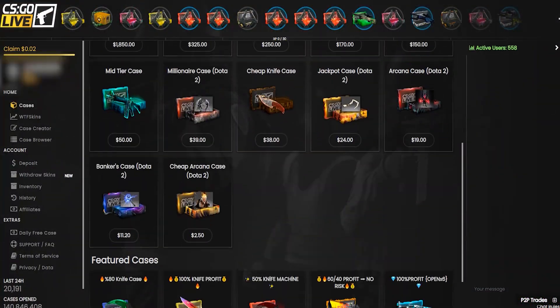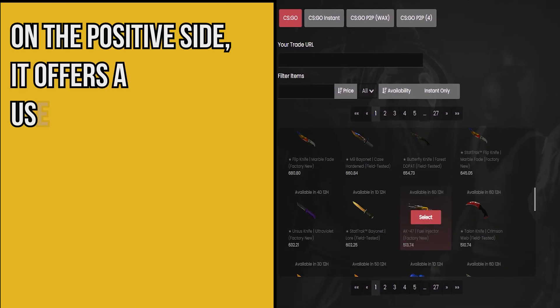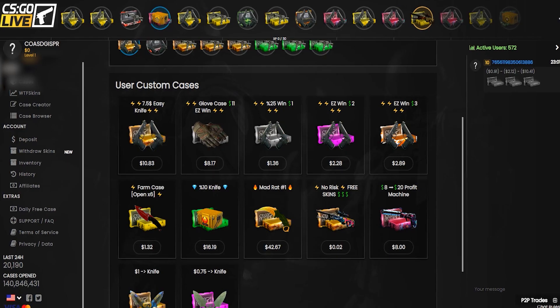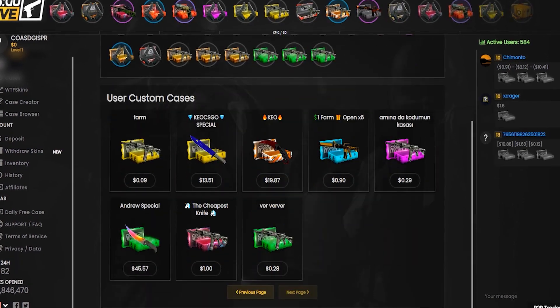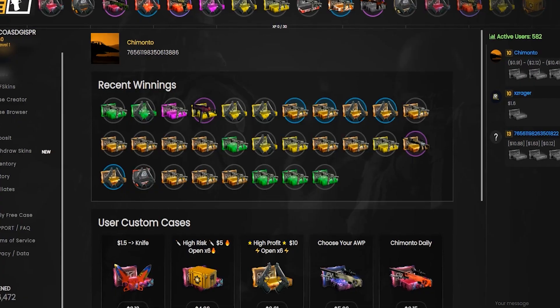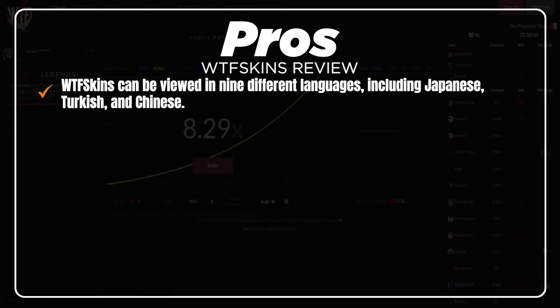Like any platform, WTF Skins has its pros and cons. On the positive side, it offers a user-friendly interface, diverse payment methods, and a large inventory. However, prices for in-game items can fluctuate, and as with any online marketplace, there is always a possibility of encountering scammers or fraudulent users.